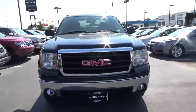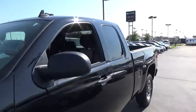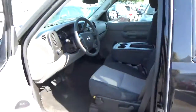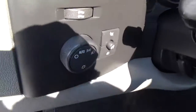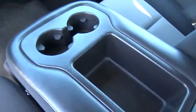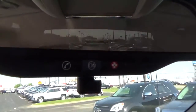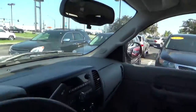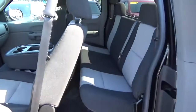Fog lights, front tow hooks, cloth seats, power door locks, automatic headlights, cruise control, OnStar, folding rear seat.